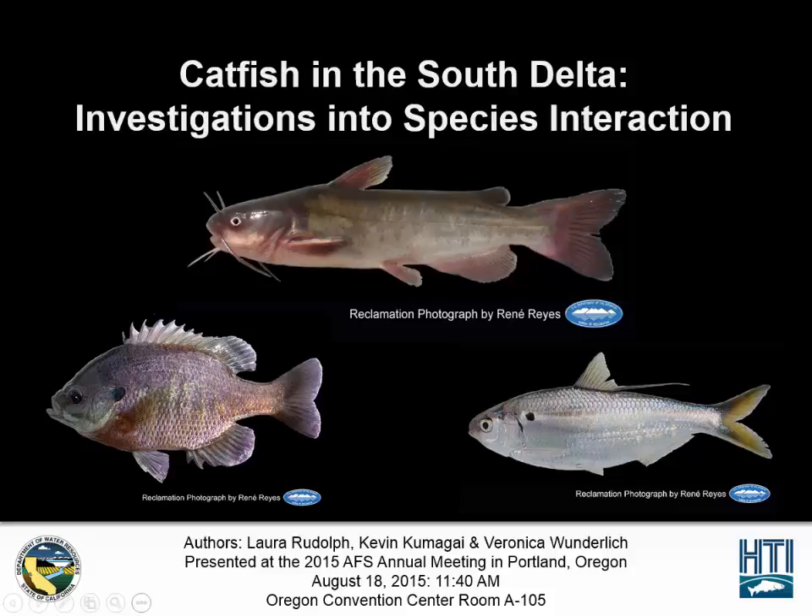Hello, I am presenting 'Catfish in the South Delta: Investigations into Species Interactions.' The authors include myself, Laura Rudolph, as well as Kevin Kumagai and Veronica Wonderleg.